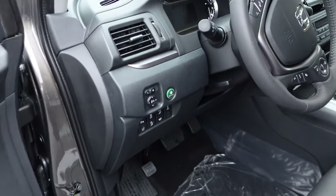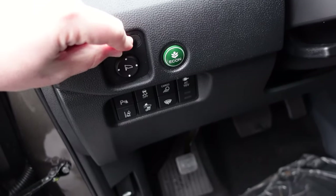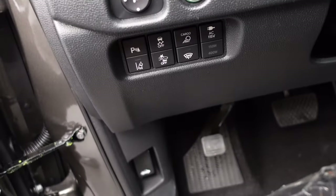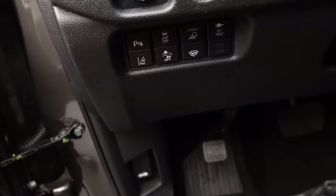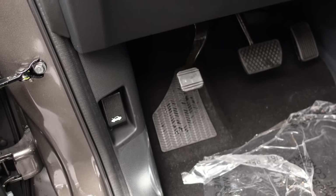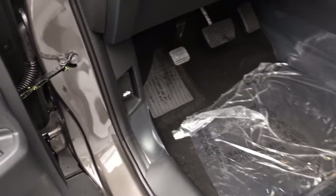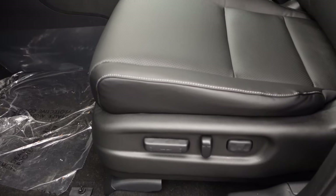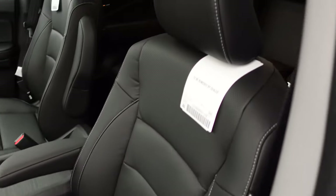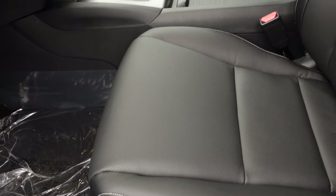Coming over next to the steering wheel on the driver side, you have your econ button, power mirror settings, cargo lights, and an AC 115-volt inverter that you can turn on. You have parking sensors, lane departure warning, all right there. Down below that you have your parking brake and the hood release lever. Coming down to the seats, these are power-adjustable seats with lumbar support. It's a full leather seating surface, with heated seats that are also perforated.